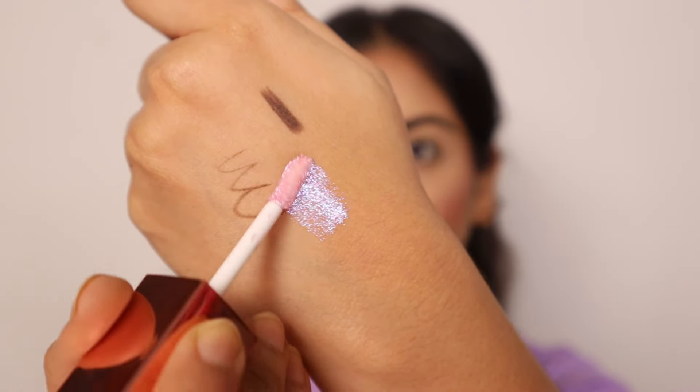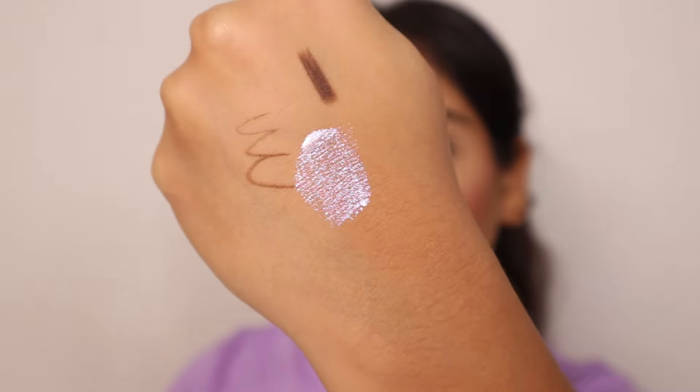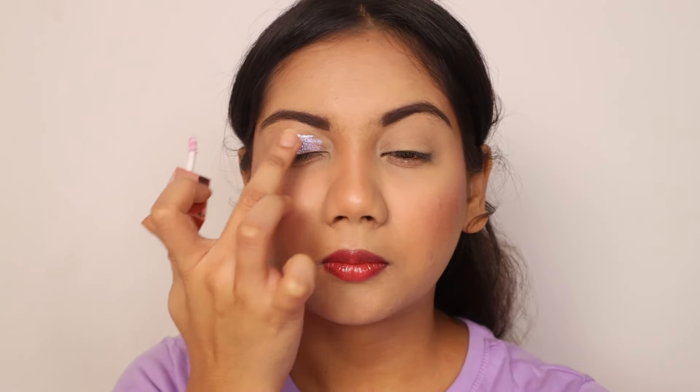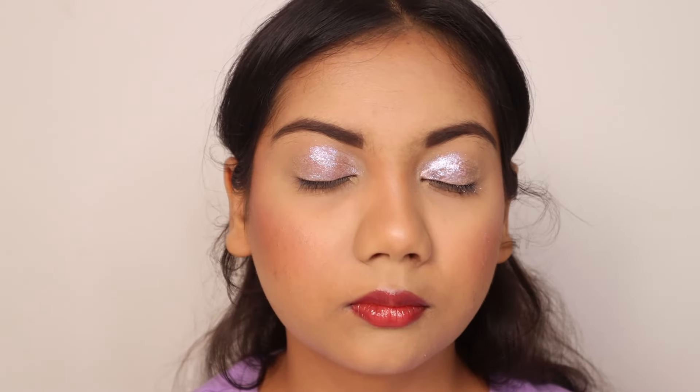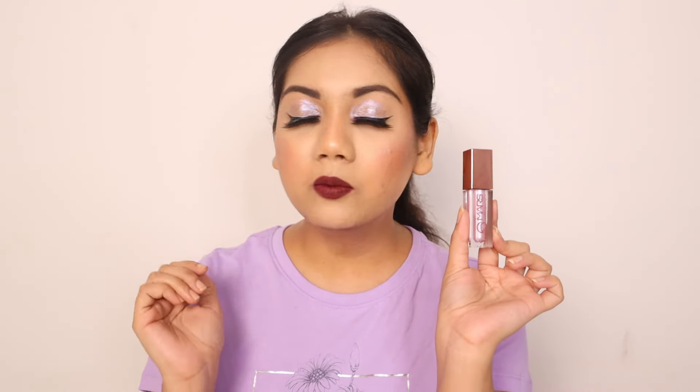Coming to my favourite one-and-done eyeshadow — one-and-done means you put one eyeshadow and it becomes a full look; you don't need anything else. It's easy, affordable, and not time-consuming at all. I love this one from Mars, especially this particular shade. It is so stunning — very pigmented and it has a holographic glitter effect with colour-shifting properties. When I move, you can see the shades shift on my eyelids right now.